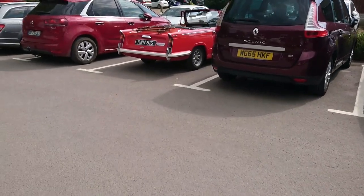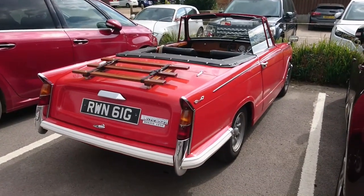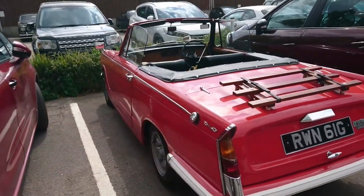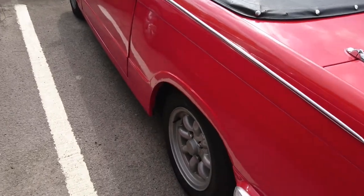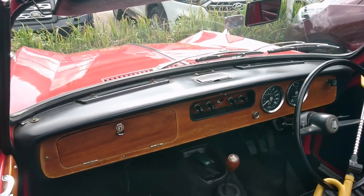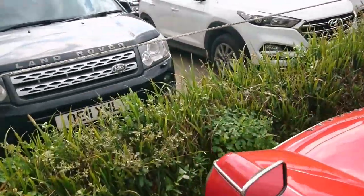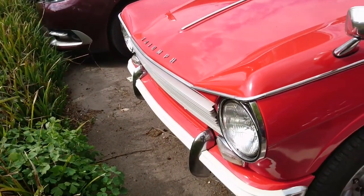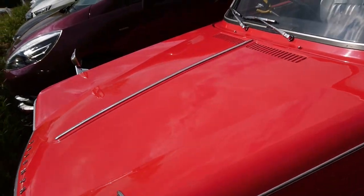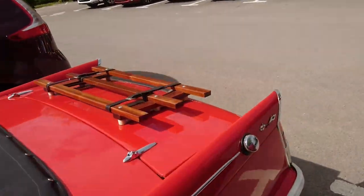This one over here belongs to a chap at social events like today — this is Glen. It's a 1969 Triumph Herald 1360 Convertible on some nice Minilites. Very nice condition and the sort of wooden dash — it always reminds me of a boat, the amount of wood you get in these Heralds. The 1360 means you get the Vitesse-style front end, but of course you don't have quad headlamps — only twin headlamps on these.